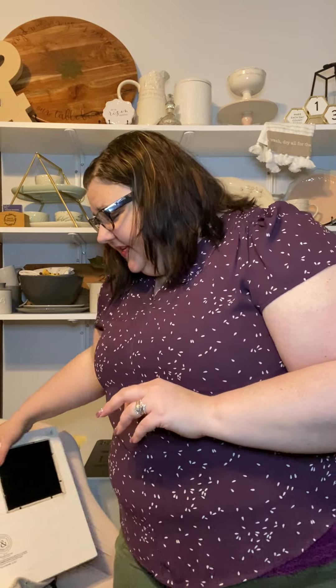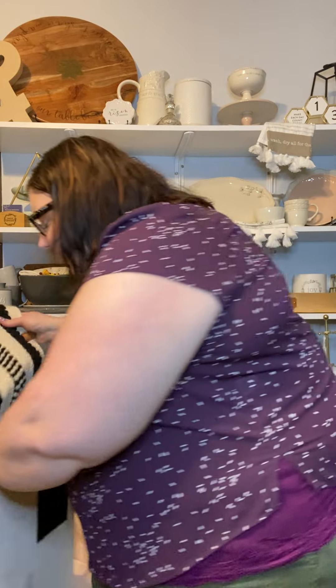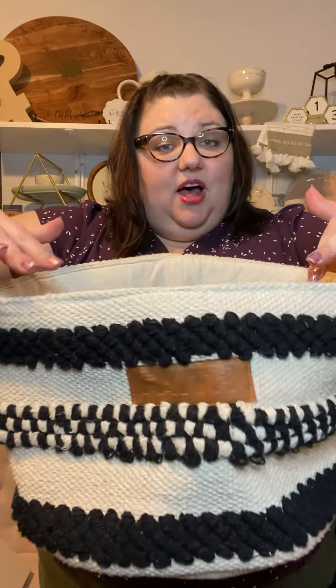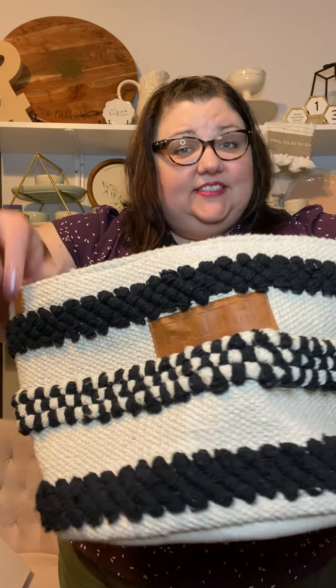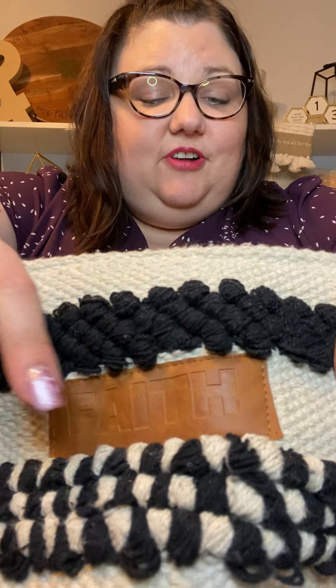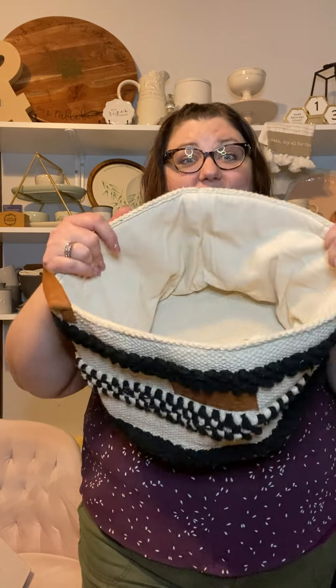Perhaps you're not looking for as much decor as you are storage or organization — for that I can help you out too. I love our baskets. We have five different canvas baskets to choose from: three in a black and oatmeal color scheme and the other two in a navy and white color scheme. This is our smallest of all the baskets, and it says 'Faith' across the front. It retails for $39.